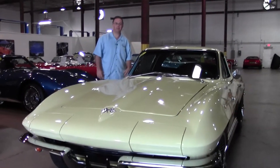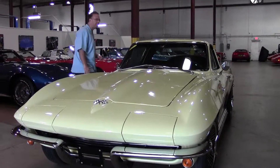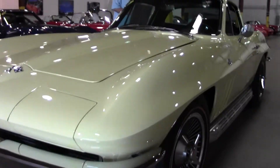Welcome to Buy A Vet, folks. My name is John Ivankovic. Today we have the opportunity to take a look at a beautiful Sunfire Yellow 1965 Corvette. This beautiful car is a 365 horse L79, 327 cubic inch engine.